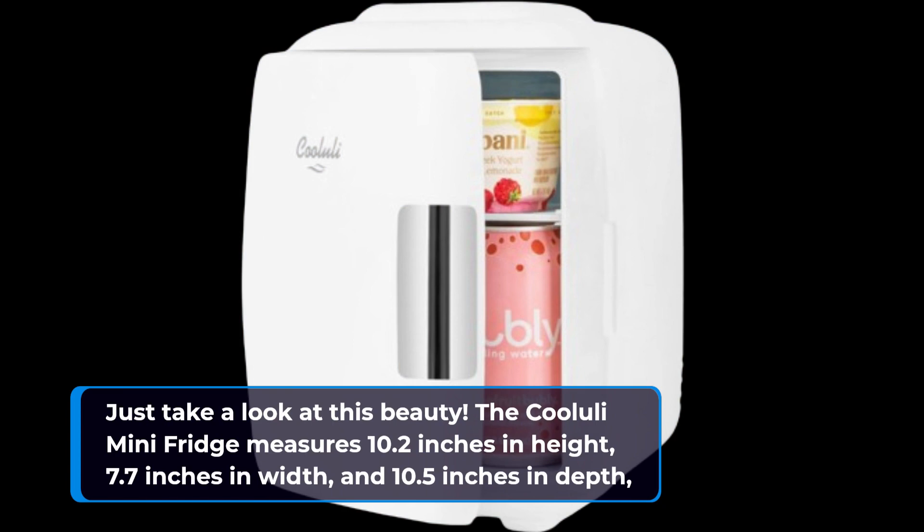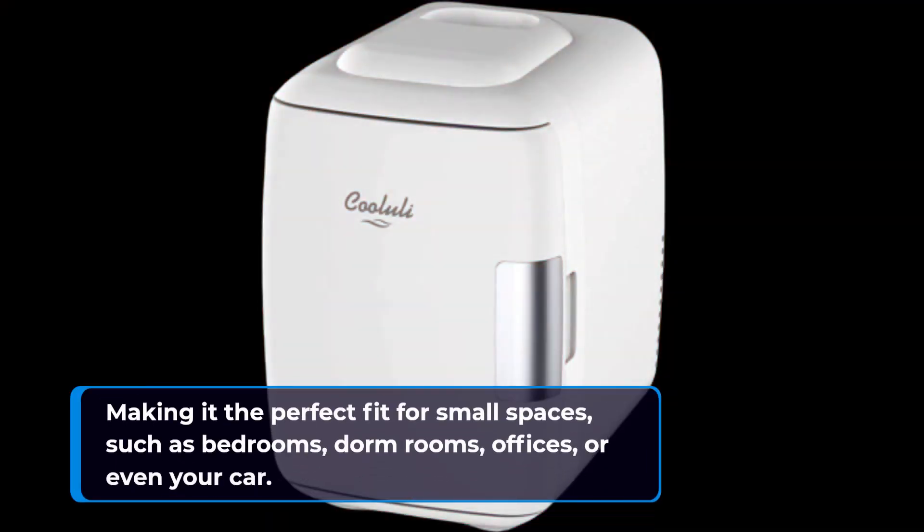The Koolooli Mini Fridge measures 10.2 inches in height, 7.7 inches in width, and 10.5 inches in depth, making it the perfect fit for small spaces such as bedrooms, dorm rooms, offices, or even your car.